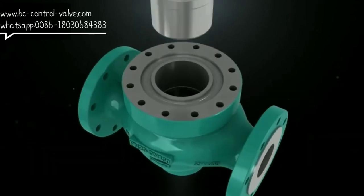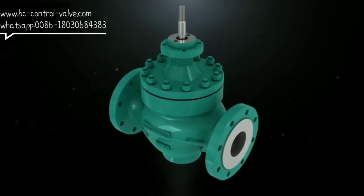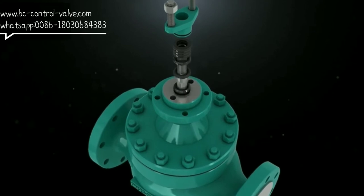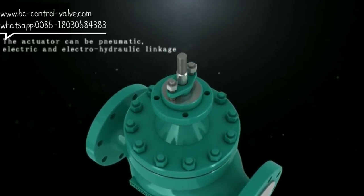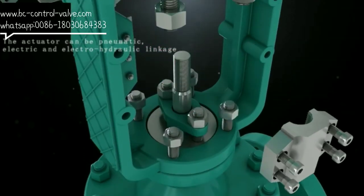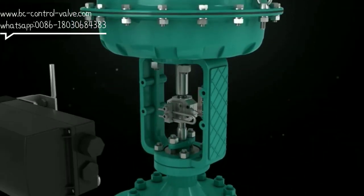5. The operation actuator can be pneumatic, electric, and electro-hydraulic linkage. Required information when ordering: 1. Working medium temperature and medium density. 2. The inlet area pressure and outlet area pressure. 3. Maximum, normal, and minimum flow.